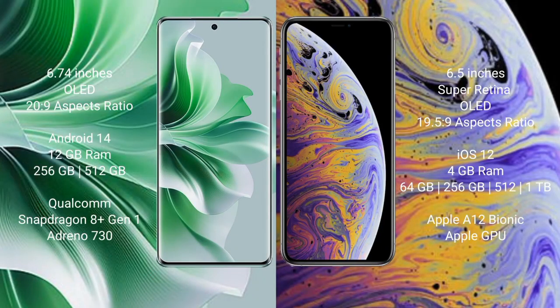Oppo Reno 11 Pro comes with a 6.74-inch OLED display with an aspect ratio of 20:9. iPhone XS Max comes with a 6.5-inch Super Retina OLED display with an aspect ratio of 19.5:9. Oppo Reno 11 Pro runs on the Android 14 operating system, while iPhone XS Max runs on iOS 12.